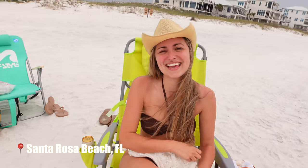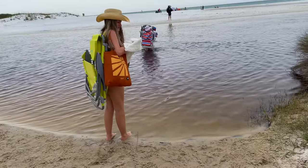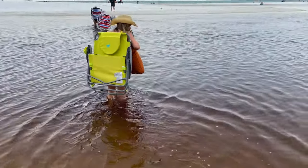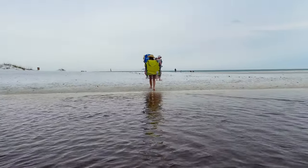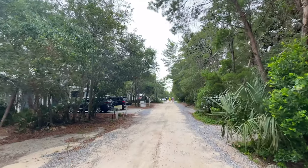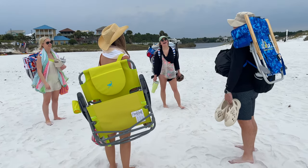We just made it down to the beach. We had a nice little trek — we actually had to go through the river, through some gross water. Not fun. But we just got down here, threw the ball a little bit, and now we're heading back because it's thundering and about to storm.